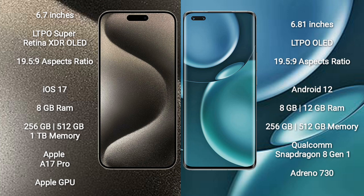iPhone 15 Pro Max comes with 8GB RAM and 256GB, 512GB, or 1TB internal storage. It is powered by the Apple A17 Pro Processor with Apple Graphics GPU.